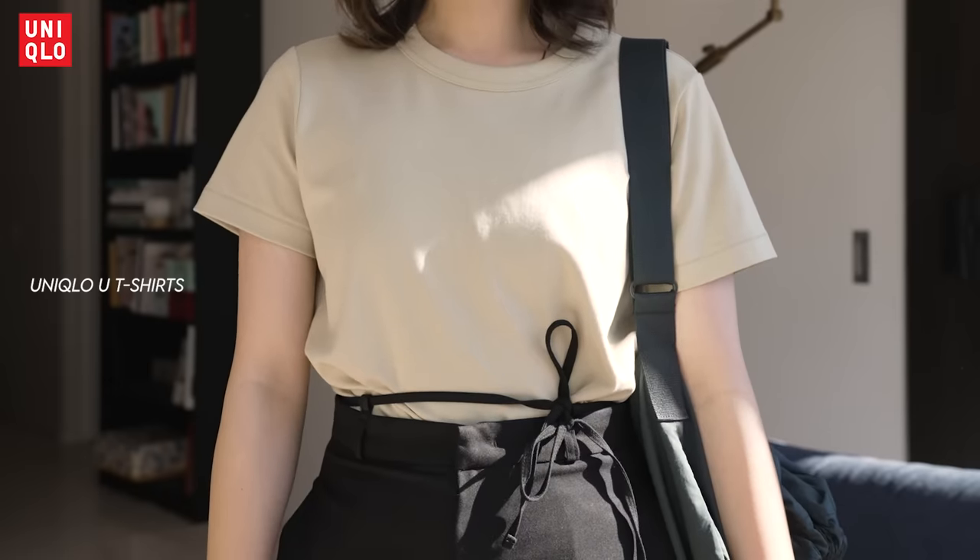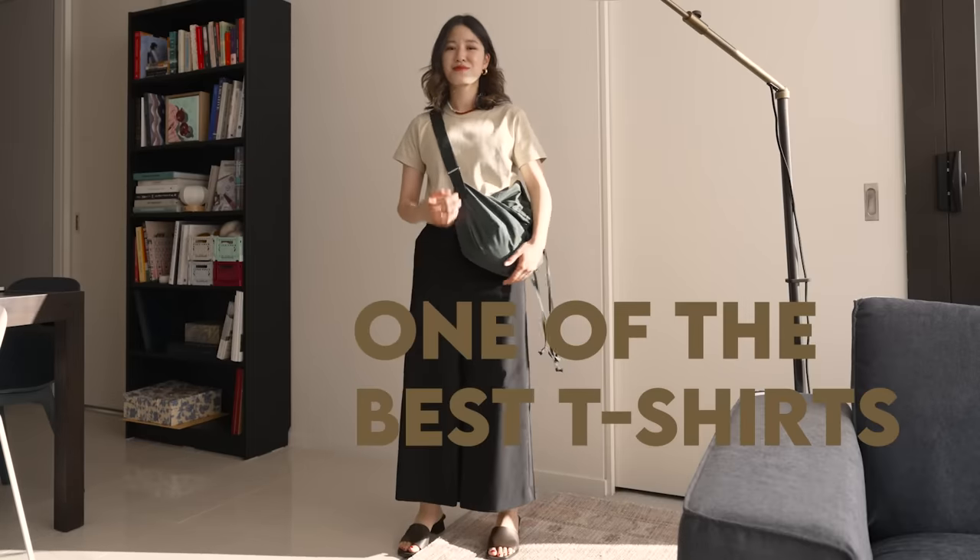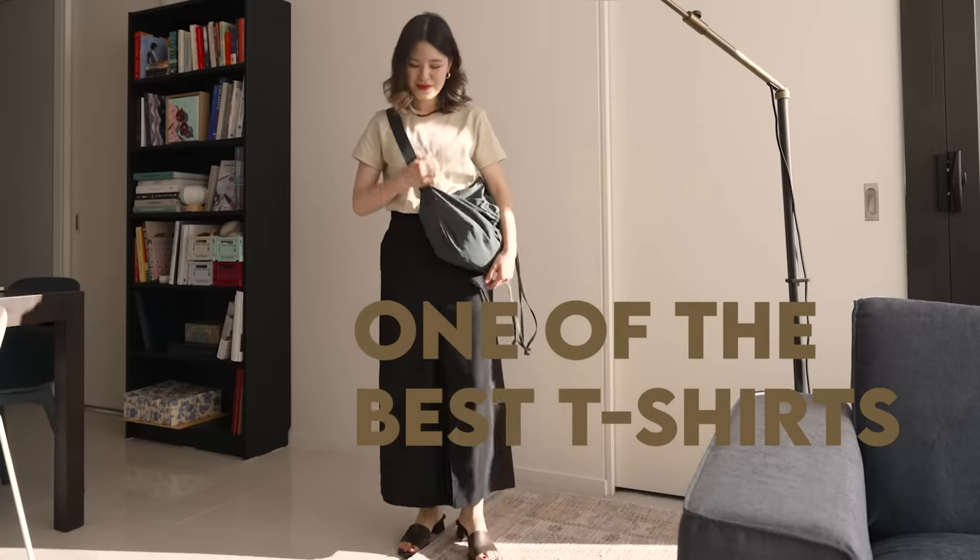I discovered the Uniqlo U t-shirts about five years ago, and I have been talking about them, recommending them to my friends, to my boyfriend, ever since then.